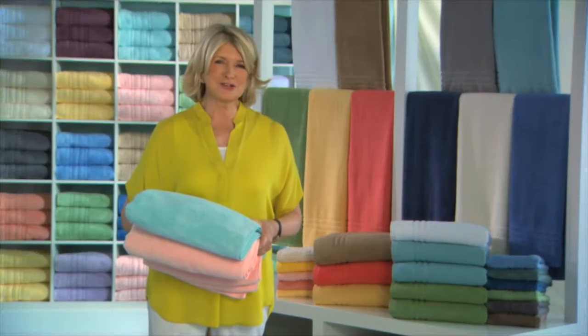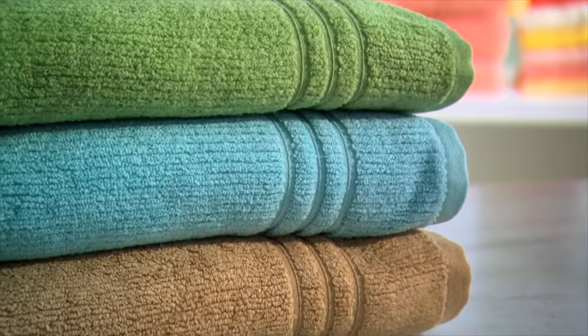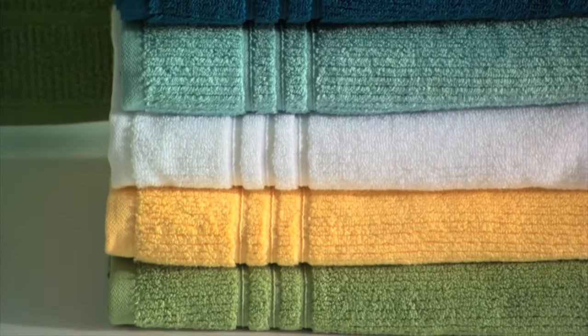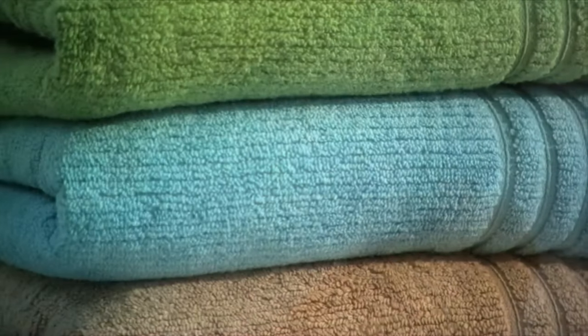It is so nice to have beautiful fresh towels in the bathroom. Choosing them shouldn't be difficult. There are wonderful towels in the Martha Stewart collection only at Maisie's. These quick dry towels come in a beautiful variety of colors.